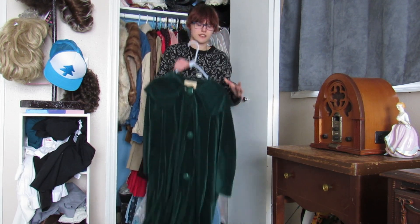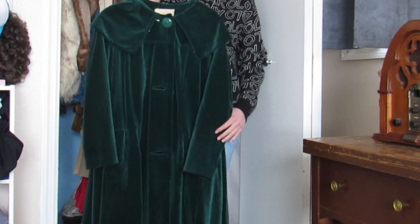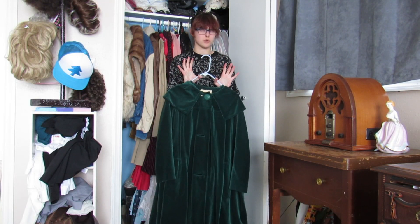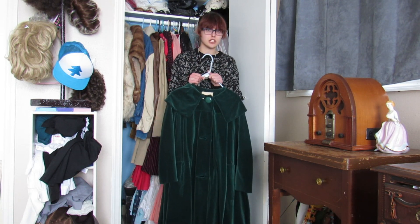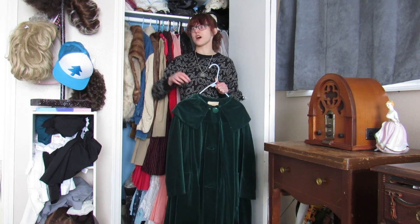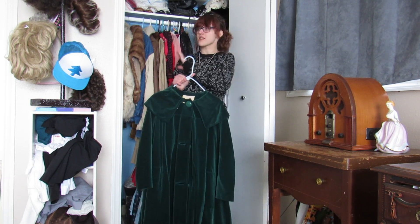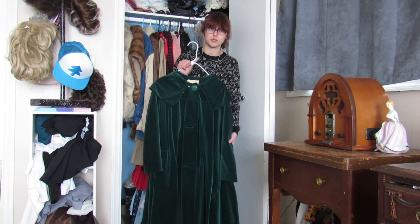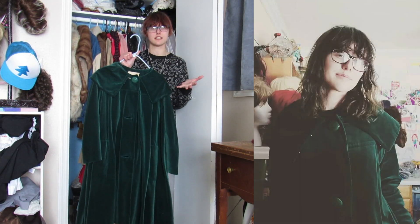Now we're into jackets. This jacket I've had for three years — it was one of my first pieces. I truly started collecting vintage in 2020. Before then I had a few pieces but wasn't a big collector; in the last three years I've gone full-on vintage mode. Most of this stuff I've gotten within three years.